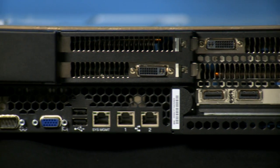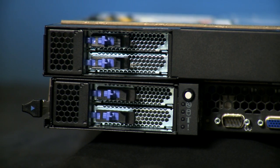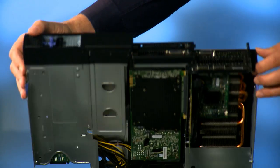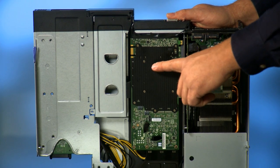The iDataPlex compute nodes consist of a standard motherboard with two sockets that contain the latest technology Intel CPU cards, plus a riser card with PCI Express to which we attach the NVIDIA 20-series Tesla cards in a very compact form factor that's very easy to service and optimizes the airflow through the system to make sure that everything is properly cooled.